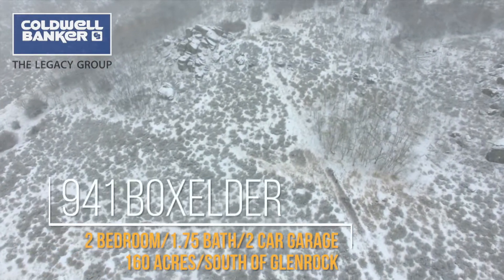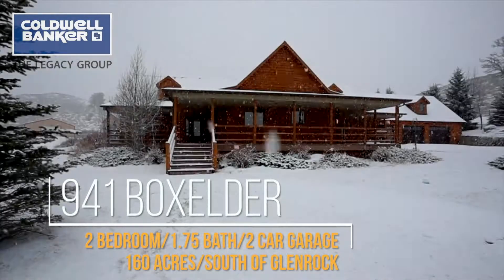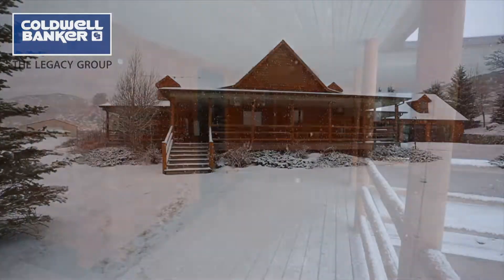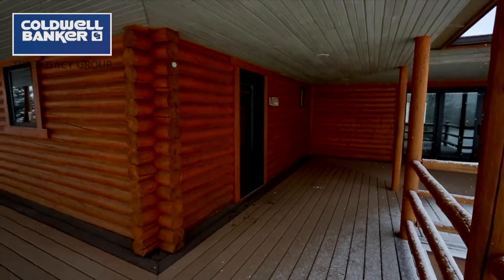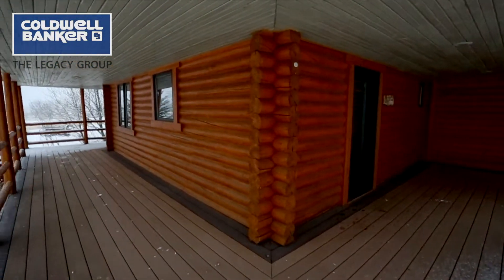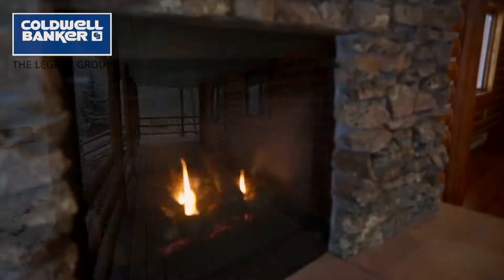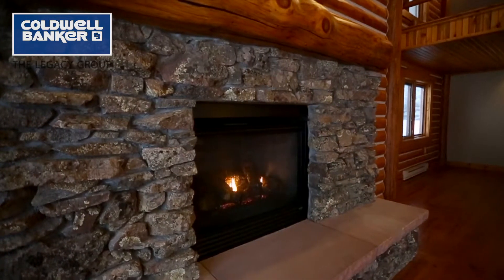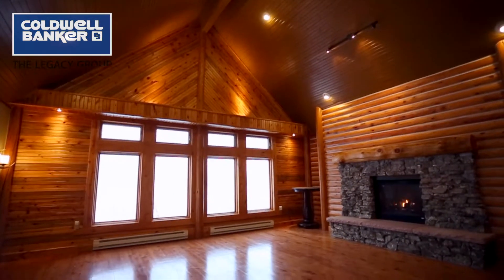This 3,300 square foot log home offers all the amenities of home and yet has the rustic feel that every great getaway must have. Imagine sitting in front of the Moss Rock fireplace in the great room, enjoying a cozy fire on those fall and winter evenings.